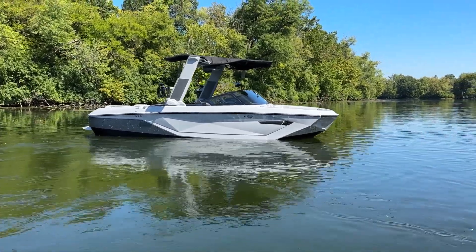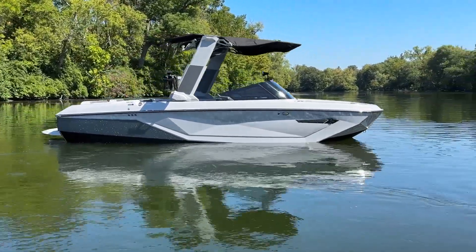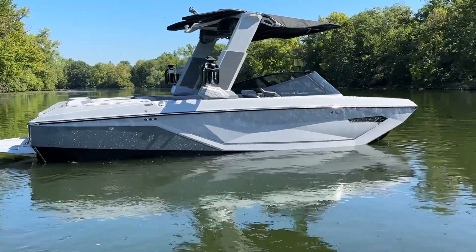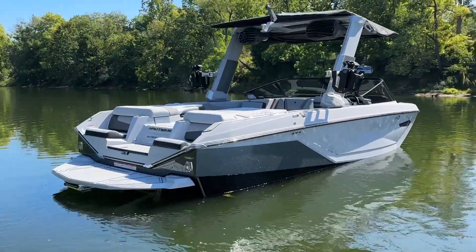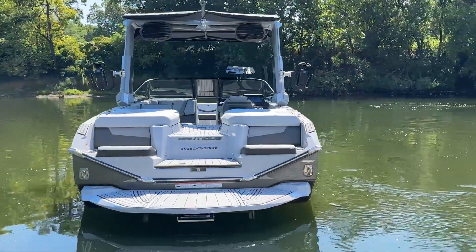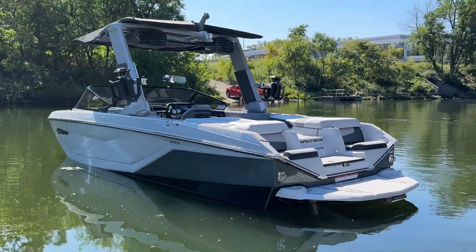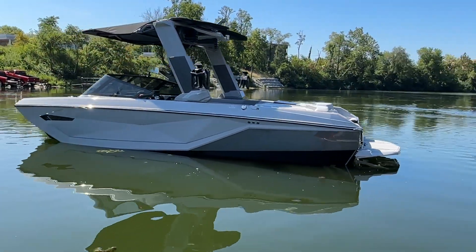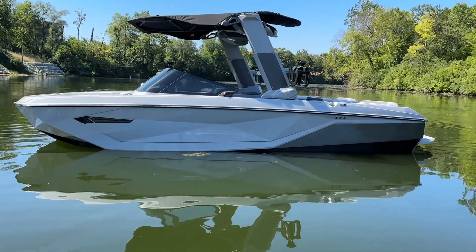2024 Super Air Nautique G23 coming in with a jet black hull bottom, anthracite metal flake rear stripe, and haze gray main stripe pulling around to the back end. We'll get a good look at that telescoping tower in haze gray with anthracite accent, and of course the nautique strapless board racks. There's a bimini on there, window tint, and the black chromax.